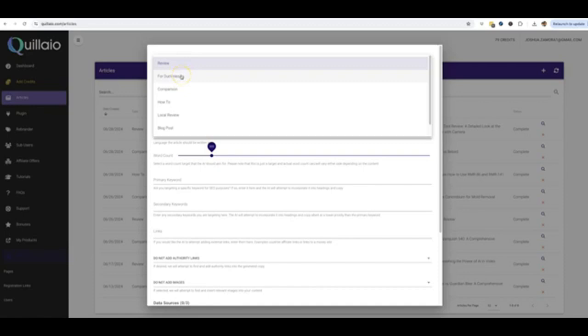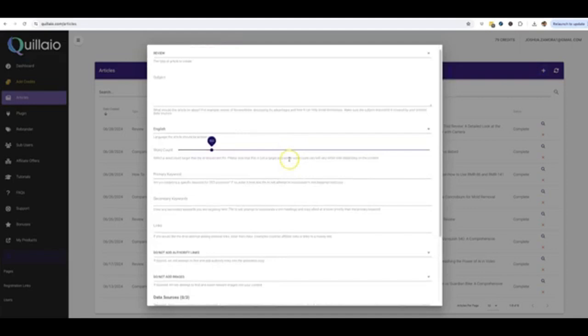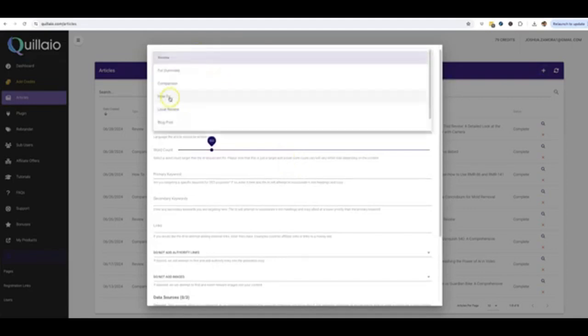There's a ton of traffic from people who add 'for dummies' to the end of their keywords instead of writing 'how to.' We also have comparison keywords — some of my favorite type of content that goes overlooked quite a bit, but there's so much profit and traffic in this keyword type, which is comparing two or more different products. And then we also have how-to keywords. My favorite way to use how-to keywords is explaining how to use a very specific product — for example, 'how to use RMR 86 and RMR 141,' which is a very specific mold removal product. This leads people down to a buying option at the end, so they can make a buying decision after reading the content.